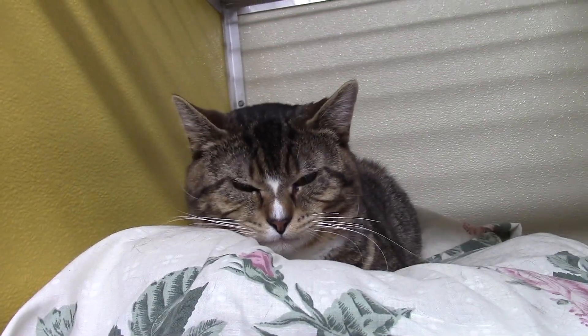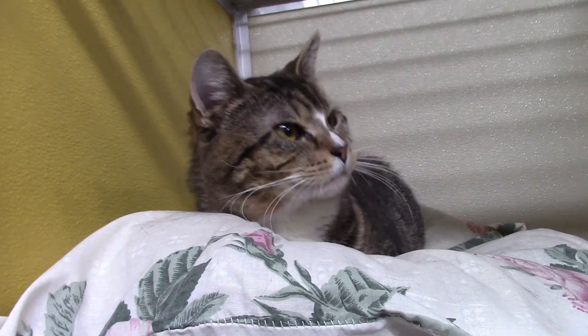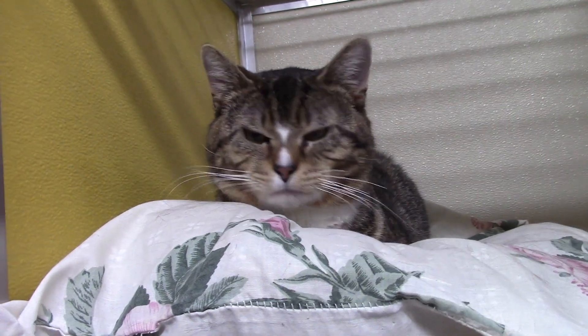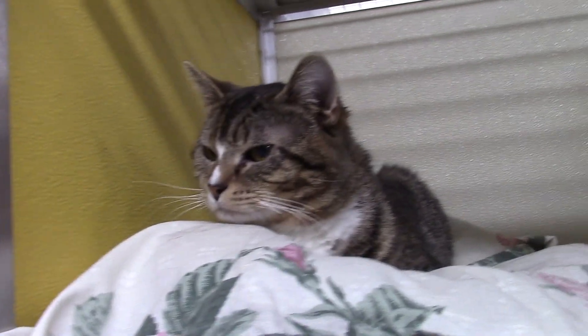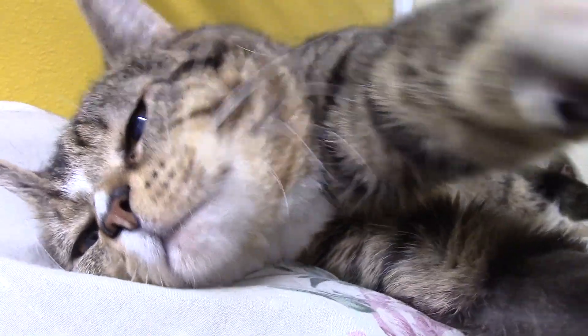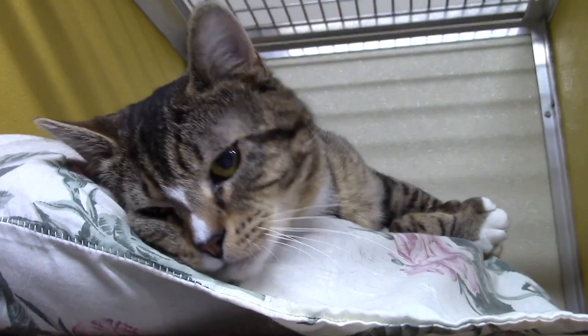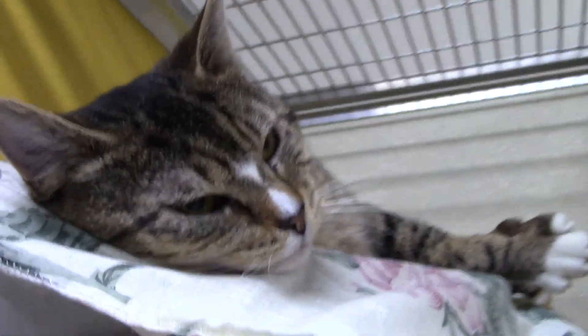Hi, I'm Ted Baird from the Times Tribune and I'm here at the Griffin Pond Animal Shelter to introduce you to some of the pets who are looking for homes this week, like this guy. This is Charlie. Charlie is a four-year-old male and he's slightly shy but very gentle. He just had eye surgery done and now he can see the best he's ever seen in his life. That's why he's a little squinty — he's never seen this much light. Charlie's a great guy, very gentle, very nice.